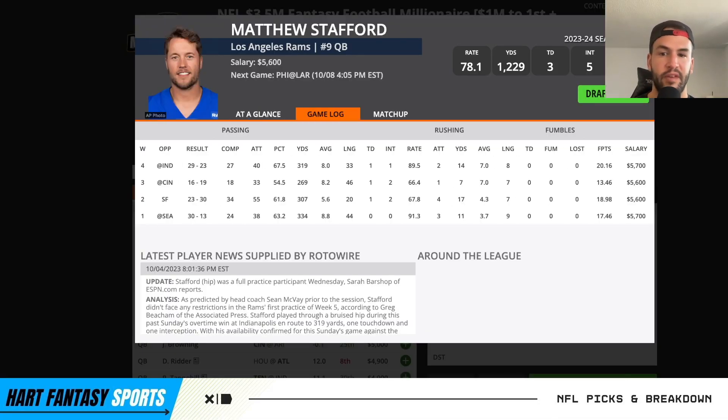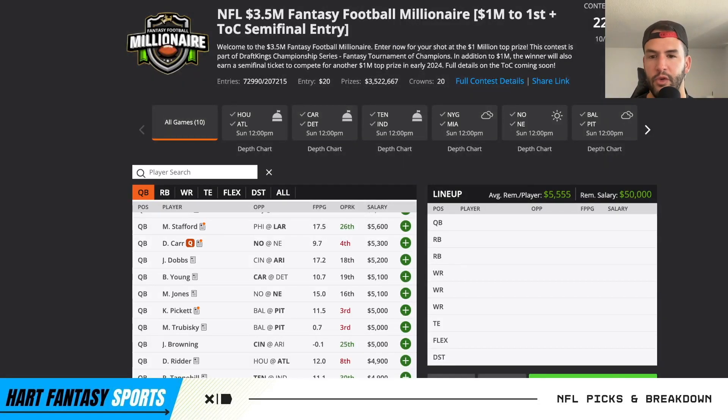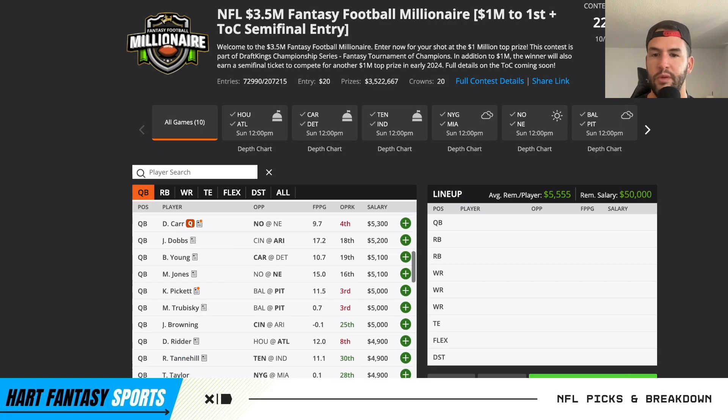Moving on to Matt Stafford at $5,600 - he's up there in terms of passing attempts per game alongside Kirk Cousins, you can see 38, 55, 33, 40 attempts. He's really gotten screwed in terms of passing touchdowns, only one in the past three games. But with Cooper Cup back, I really like him. Philadelphia is a pass-funnel defense so we really want to target them through the air. We've got Puka, we've got Cup - two great options - and a nice pivot option to tight end Tyler Higby. I really like Stafford a lot.